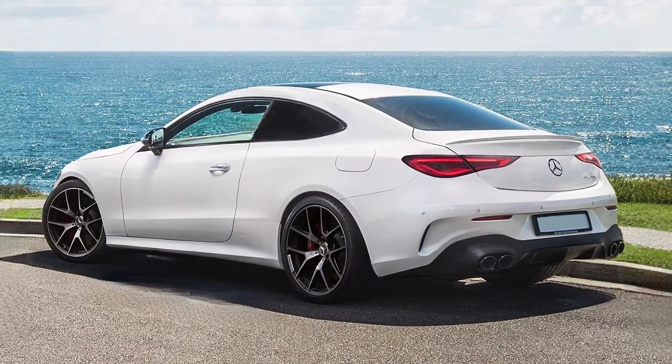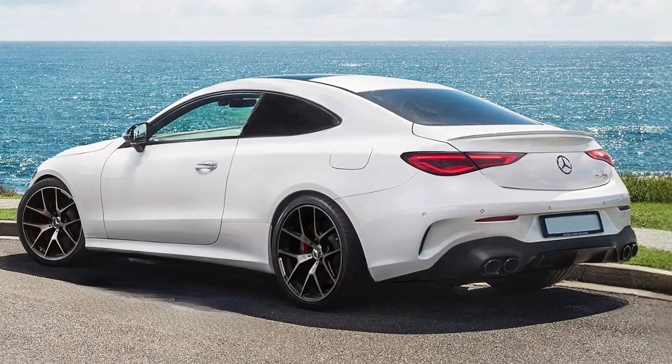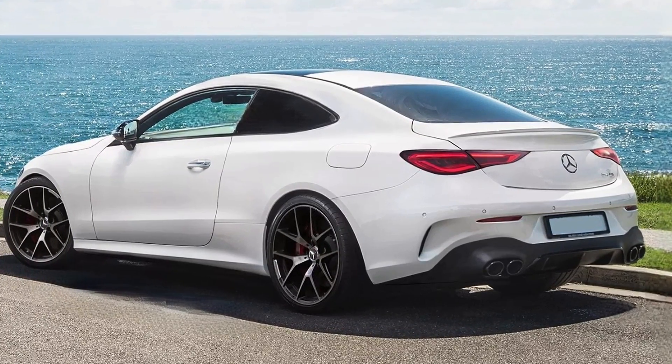The back gets redesigned LED taillights, a small spoiler, and a large diffuser which incorporates four exhaust pipes.